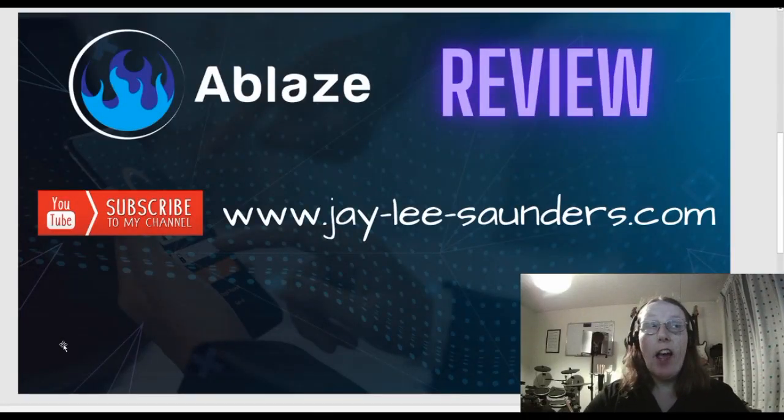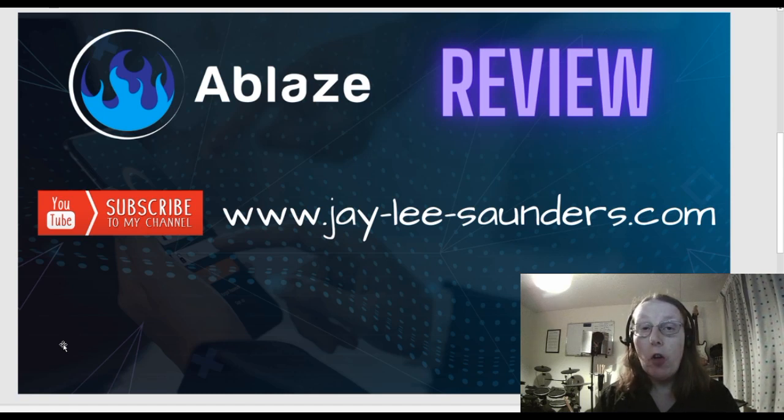Hi all, it's Jaylee here and welcome to my review of Ablaze. Please do subscribe to my YouTube channel by hitting the subscribe button just below this video — it should also appear above my head towards the end. And please visit my website at j-lee-saunders.com where you can get some free bonus courses, free training, and other product reviews.